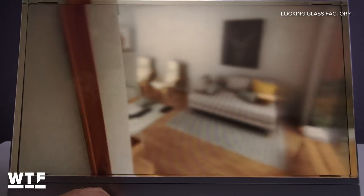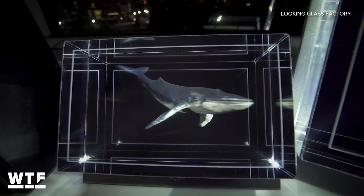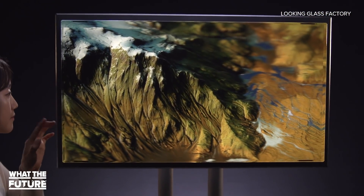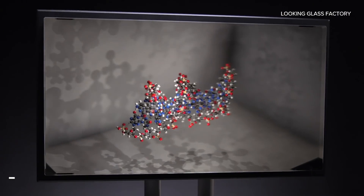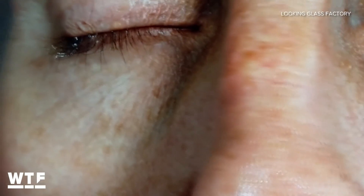The Looking Glass Factory's 8K immersive display might be their latest and largest holographic display, but it isn't the only option. The Looking Glass has an 8.9 inch version and a 15.6 inch version, ranging in cost from about $600 to $6,000 depending on the package. The smaller desktop displays are aimed at developers, while the 8K immersive display targets specific industries like medical imaging, holographic mapping, and scientific visualization. Those interested in the 8K version will need to reach out to Looking Glass directly through their website for pricing.